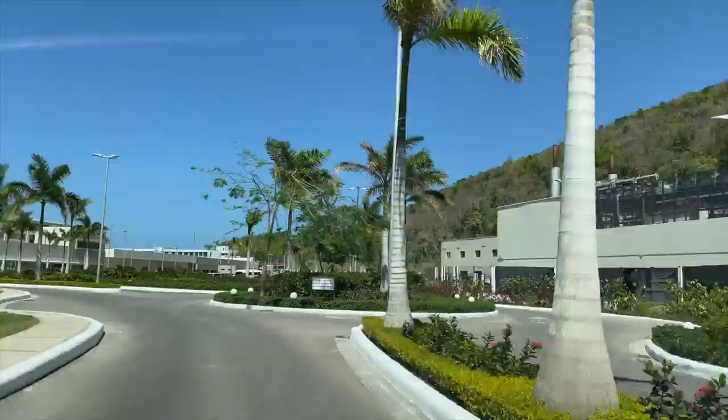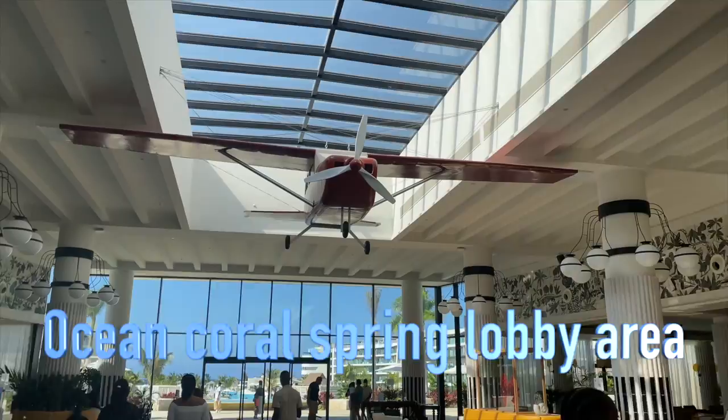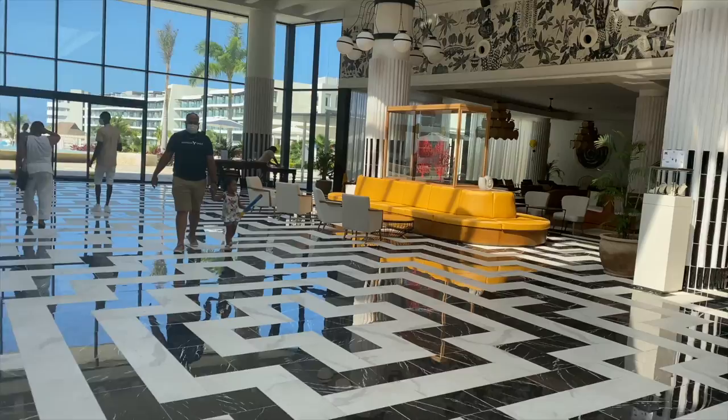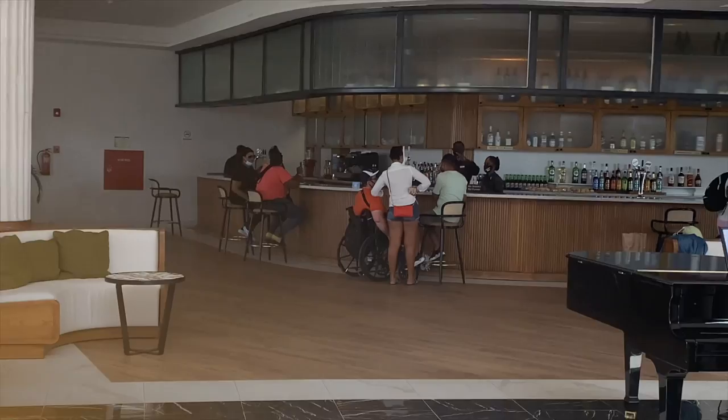Ocean Coral Spring pulling up — the parking area is adequate to a certain degree depending on how many people are there. When I went, the parking was kind of full so I had to park up on the side of the curb, but it was relatively safe. You enter the lobby area — nice big area, nice bar. The check-in process at Ocean Coral Spring was good; however, some of the guys with me had to wait a long time to get their room, possibly due to overbooking.